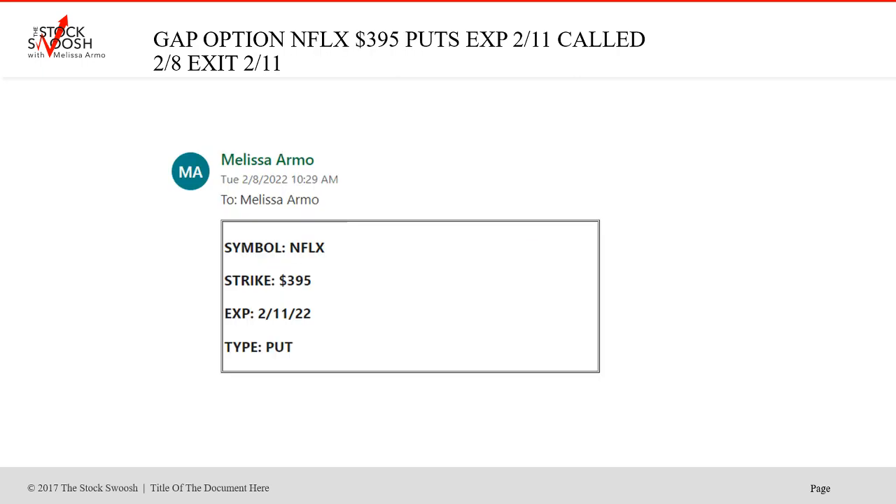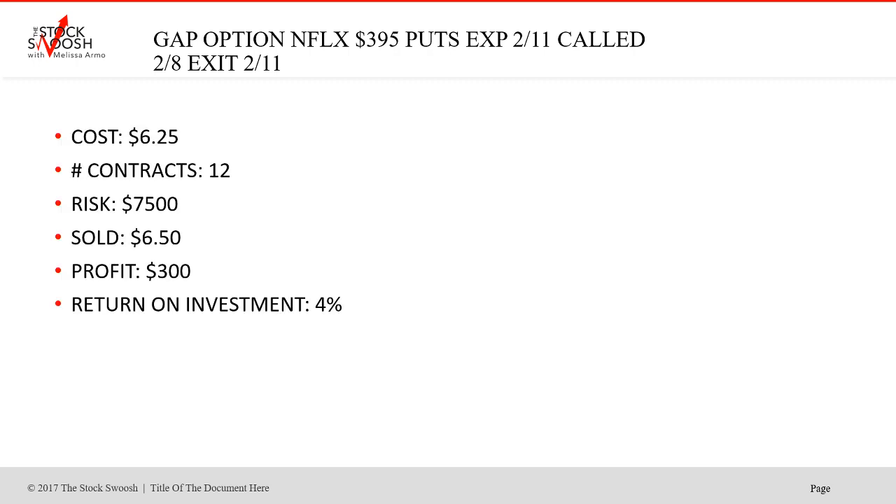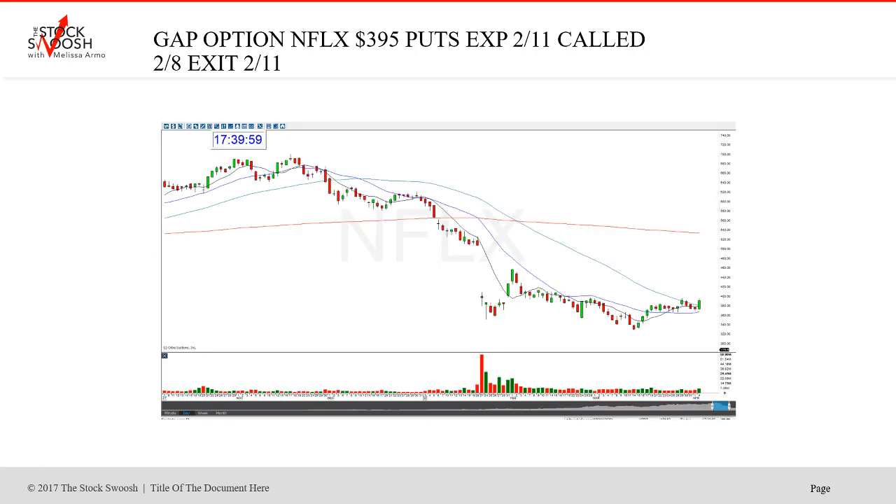Netflix 395 strike puts, expired February 11. Called February 8th, exit February 11. Cost was $6.25, 12 contracts, risk was $7,500, sold at $6.50, profit $300, return on investment 4%. This was similar - waiting for it to go to get a bigger move, then of course it kind of squeezes out. I thought this would go bigger but it was profitable. The move came into the drop for the last day, the 11th. Maybe I should have taken this out another week looking back, but it was money.